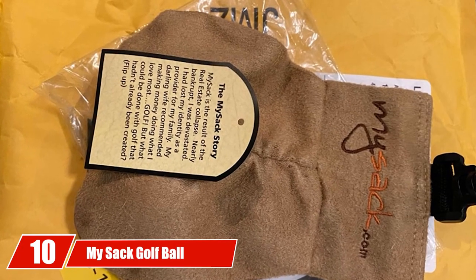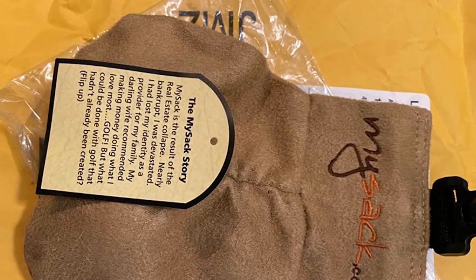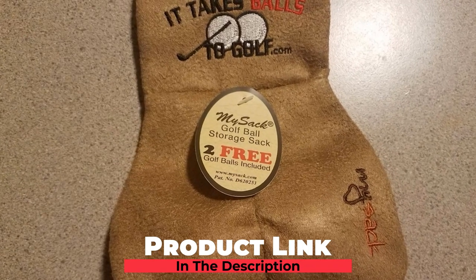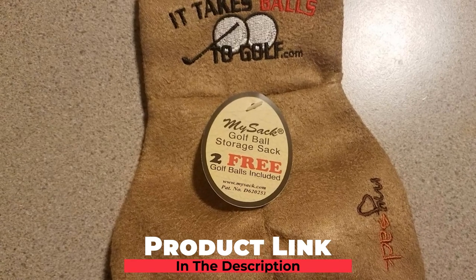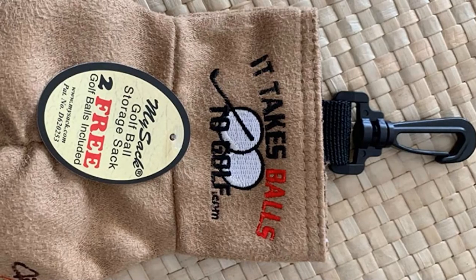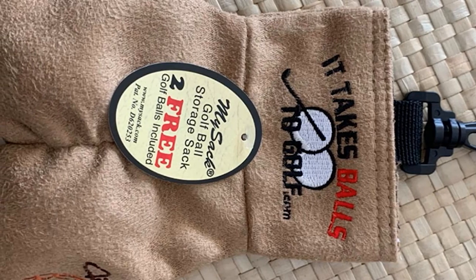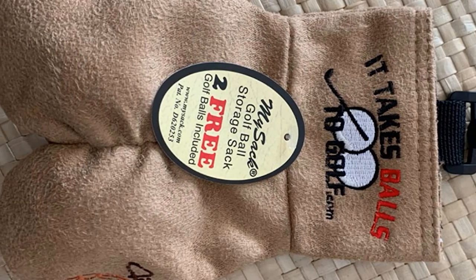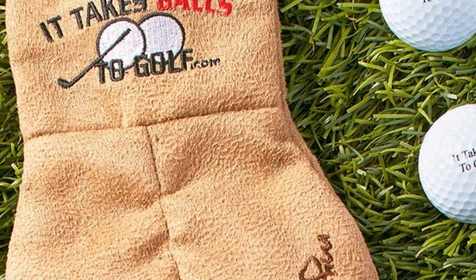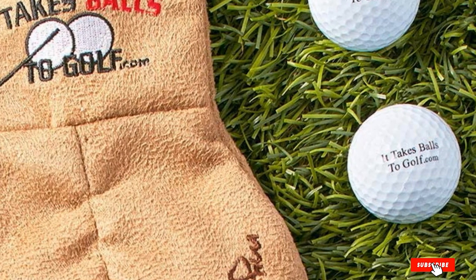Finally, the number 10 position is dominated by the MySack Golf Ball Storage Bag. This is a great golf gadget for those golfers that enjoy the humorous side of things. This sturdy storage bag attaches to the side of any golf bag and provides additional storage for up to six golf balls and other essential items such as tees. The MySack features a sturdy design that ensures it won't rip or fall off your golf bag. It's a great gifting idea and also serves as a conversation starter when playing a round with strangers.